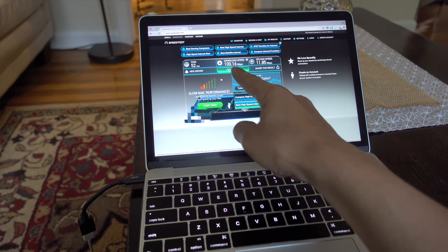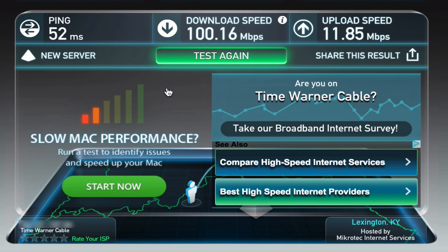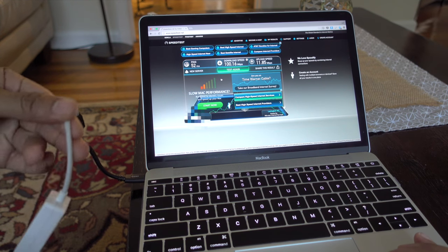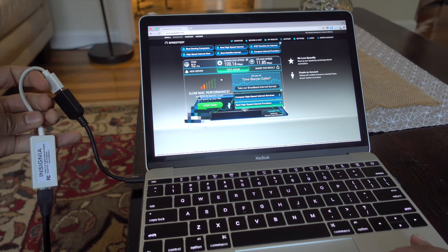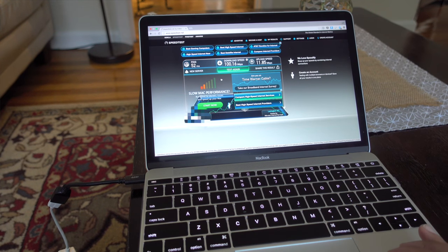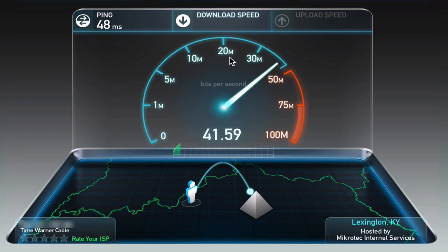So a few months back, the folks over at Time Warner Cable upgraded a lot of its customers to a higher broadband tier. Previously I was on 30 megabits per second down and 5 megabits per second up. But now Time Warner has upgraded all the customers on that tier to 200 megabits per second down and 20 up — a ridiculous upgrade, and it's free. They're not charging extra for this level of service.